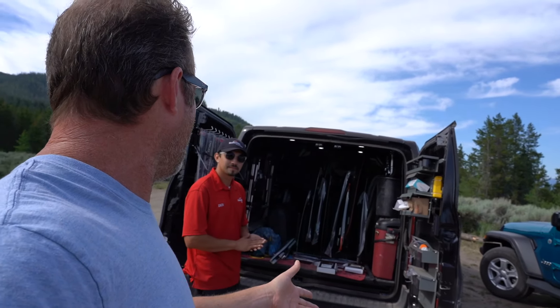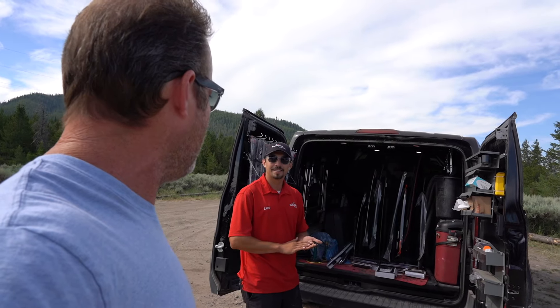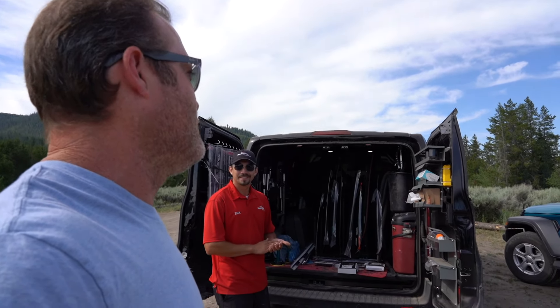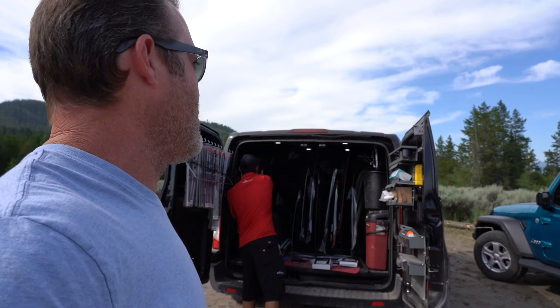And you said Jeeps kind of are the bad guys for getting rock chips and damage? Yeah, just because of the windshields being straight up and down. Yeah, we need a tougher windshield. Right. We'll be calling you guys again in just a few months, probably.